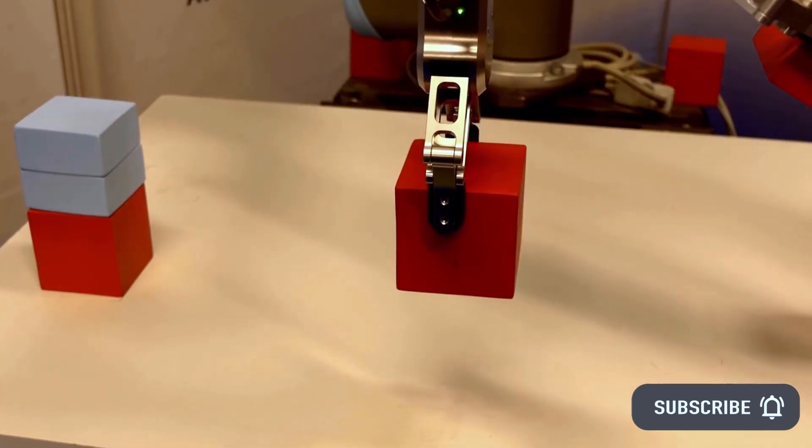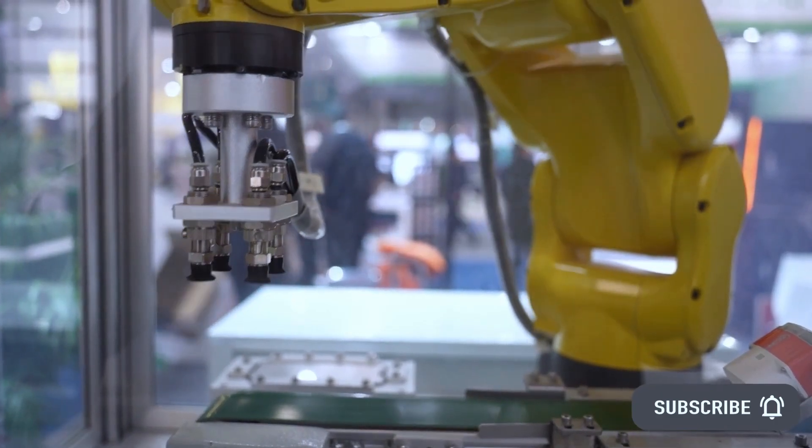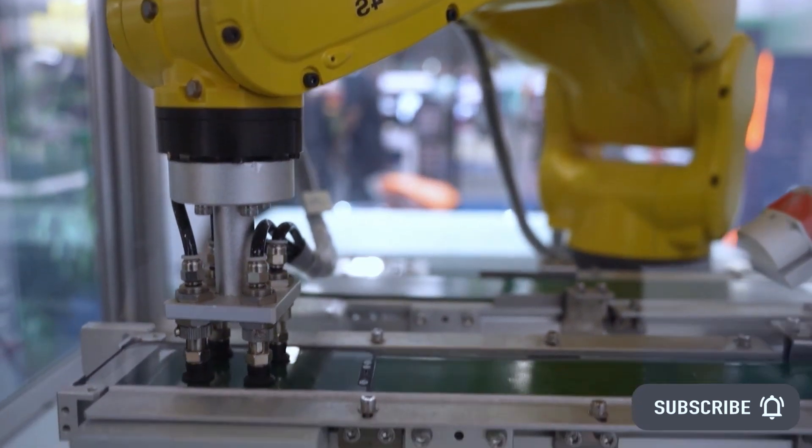Other robots need to be reset by trained specialists. With Rapid's Smart Setup, anyone can get an RMO back in action in minutes. The Smart Setup process is push-button simple.